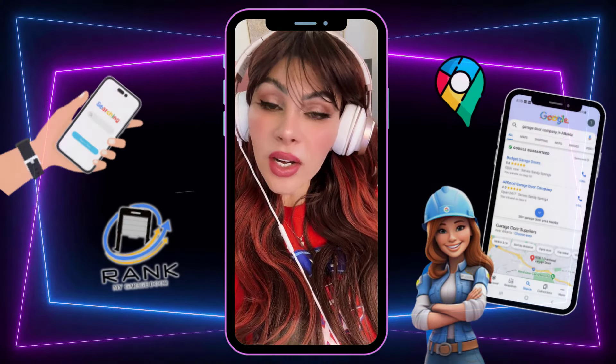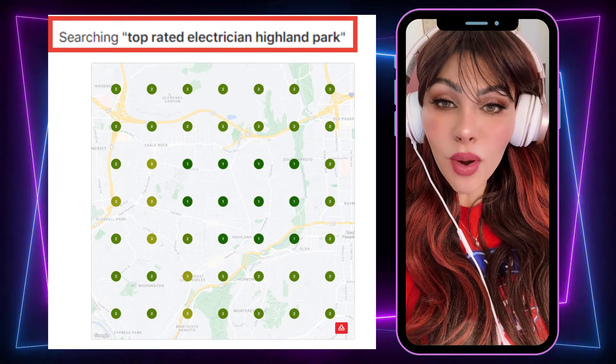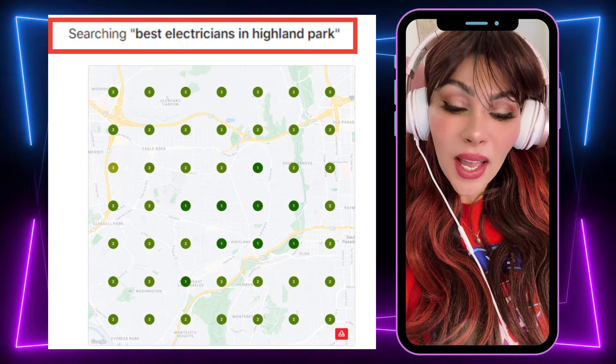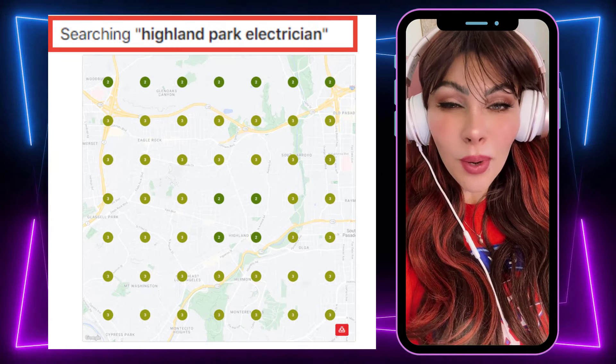What's going on everyone, Jassy here. In the last month we were able to rank for multiple Google 3-pack keywords for one of our clients using the strategies I will show you here today. I want you to do something similar. Now, are you going to rank right away in the Google 3-pack? Probably not, but just be consistent and give it a go.